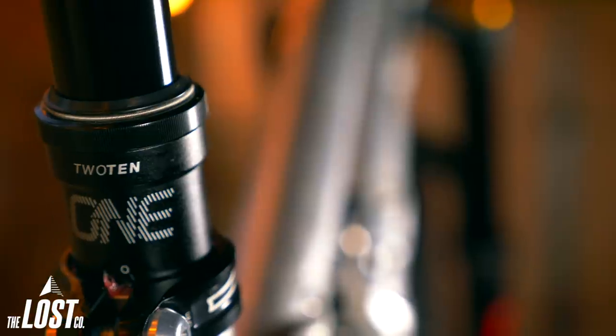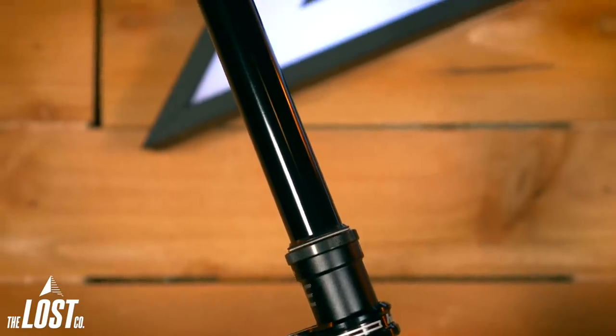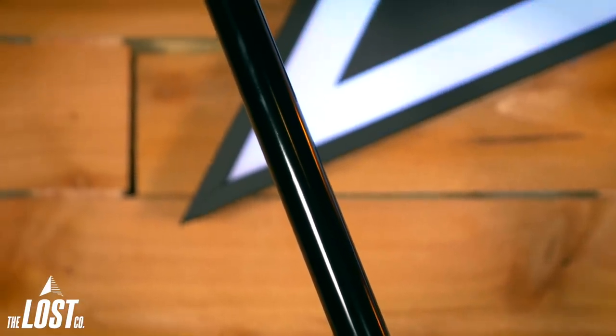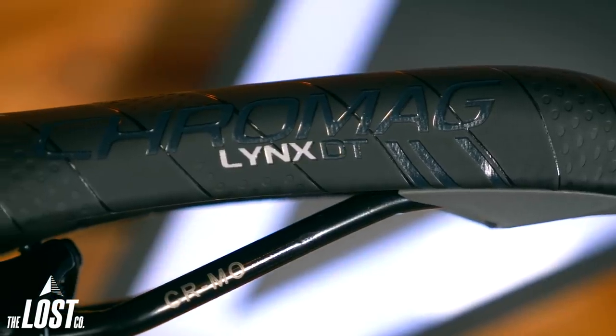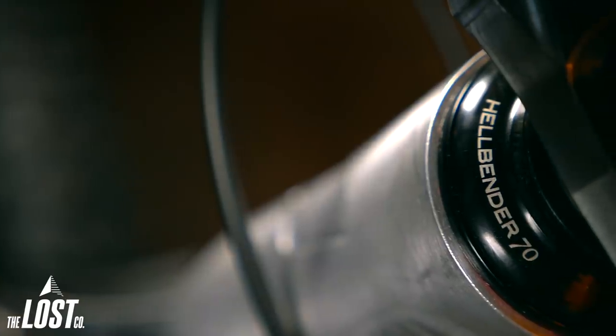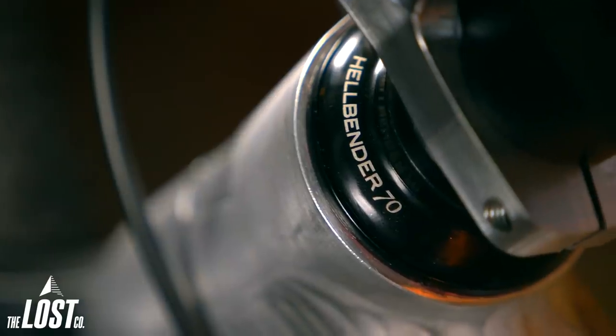Julian decided to go with the OneUp Components V2 dropper post, which has a massive 210 millimeters of drop to seriously get his weight behind the saddle. The saddle, by the way, is our shop favorite — the Cro-Mag Lynx DT. Julian also needed a headset recommendation, so we went with the shop favorite Cane Creek Hellbender. The bearings in the Hellbender are much more sealed and weatherproofed compared to the Cane Creek 40 Series, making it a better option for the wet Pacific Northwest riding conditions.